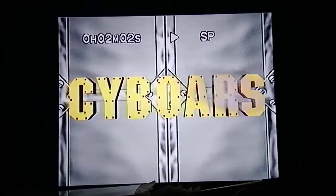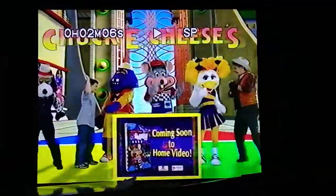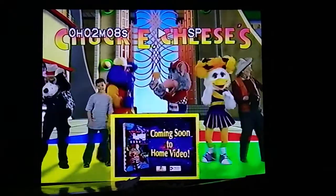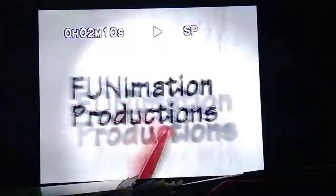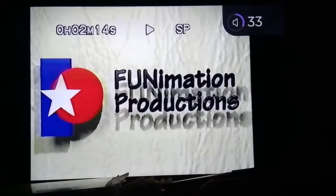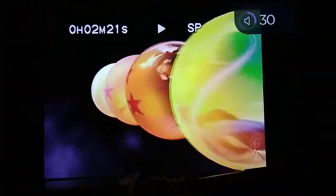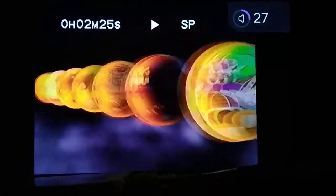And while you're there, be sure to catch these other exciting shows from Funimation. Funimation Productions — Funimation, bringing the fun to you. Standby for Dragon Ball Z. Coming next.